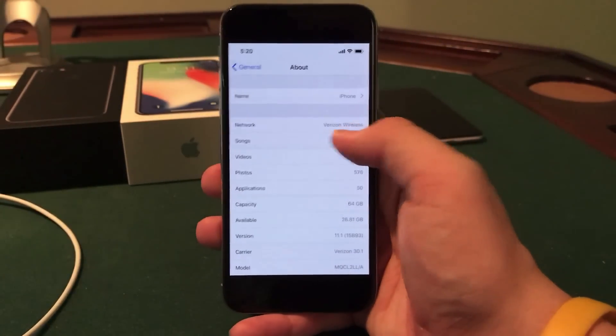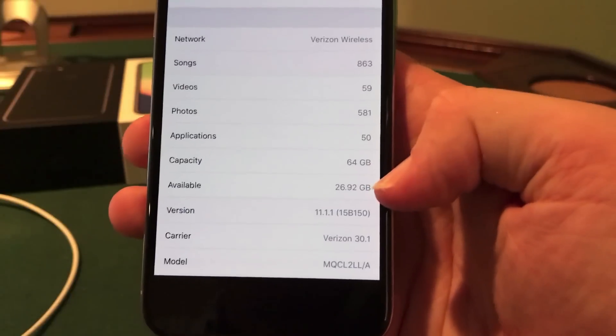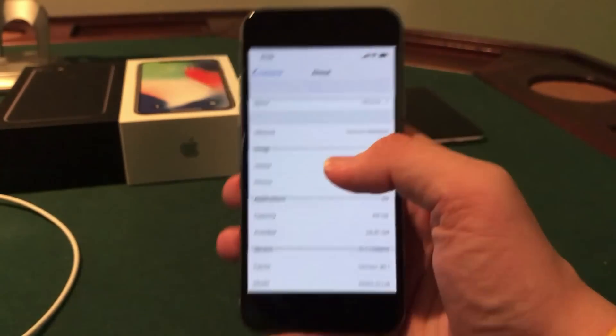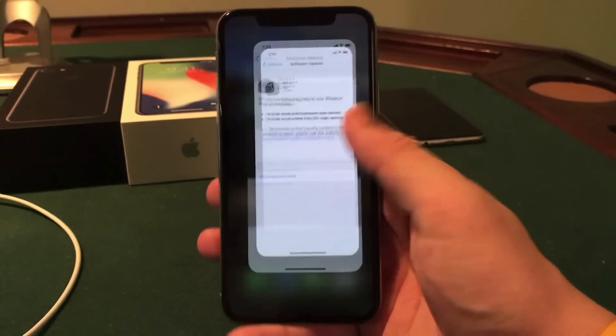Storage wise, before installing I did have 26.81 gigabytes available on my 64 gigabyte iPhone X. And after installing I actually had about 26.92. So 26.92 versus 26.81 — I did gain a little bit of storage which is always nice to see when installing updates.